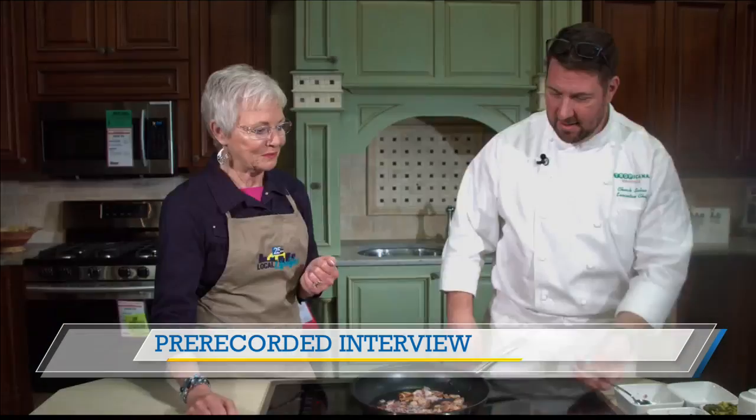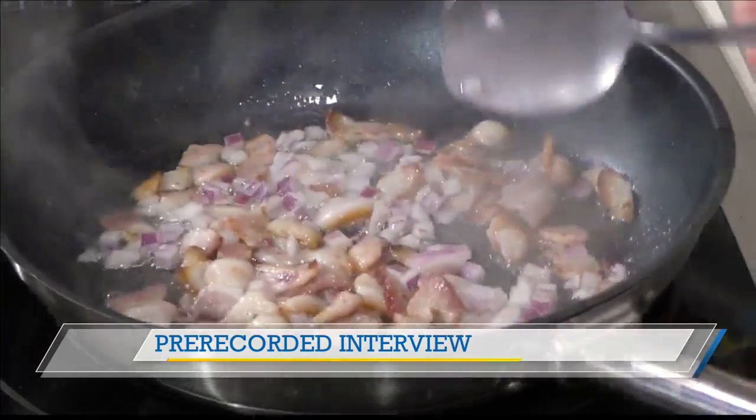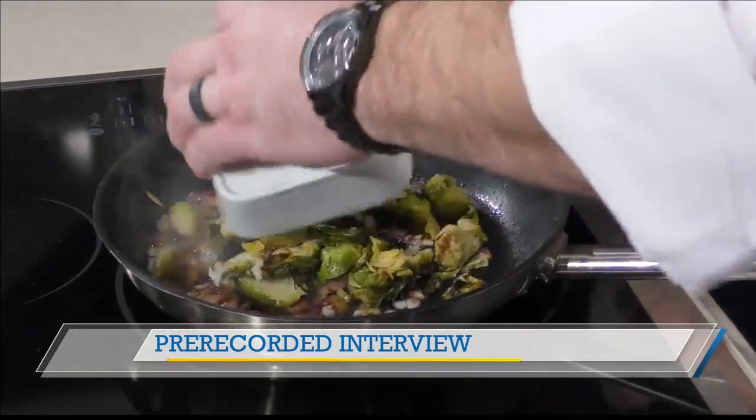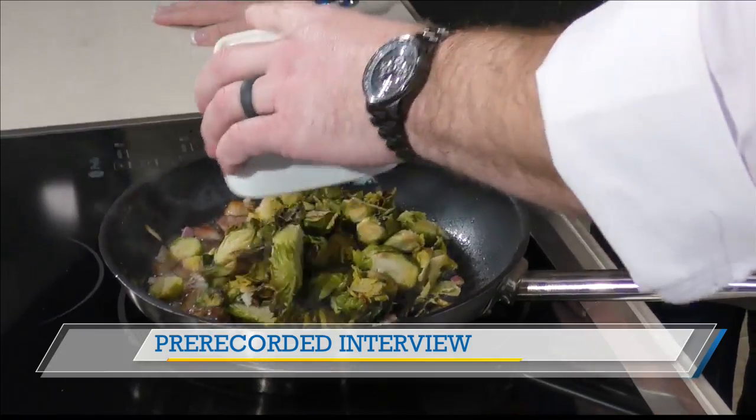And you can smell it now. While the bacon's getting nice and crispy, we'll cook the onions down as well so you don't have that raw onion flavor to them. Next, we're going to add the pre-roasted Brussels sprouts — lovely. Get all that good bacon fat on there. Oh yes, it adds lots of flavor to it.